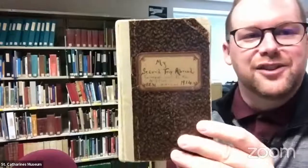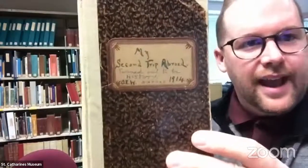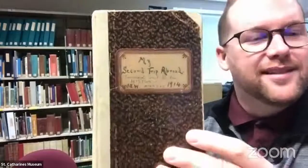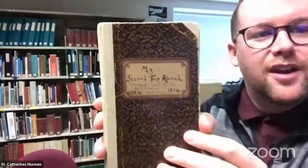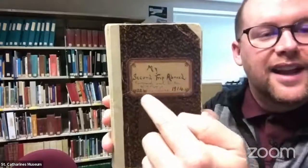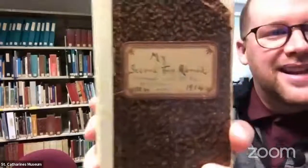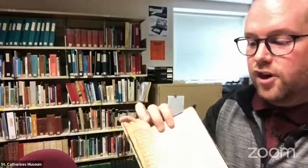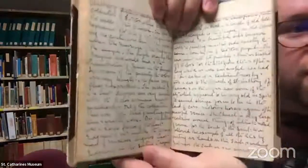You can see she's written 'my second trip abroad,' so she's been to Europe before, which is no surprise for someone of her social status — her father and mother were upper middle class. In 1914. What's really cool is that later on she went back and wrote back in blue pen, much later. Turned out to be history, which is just really neat.